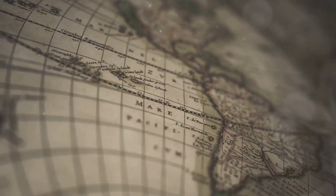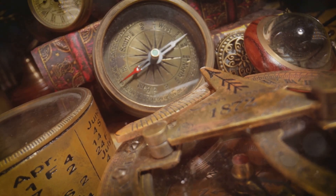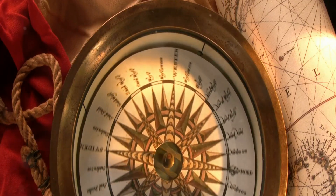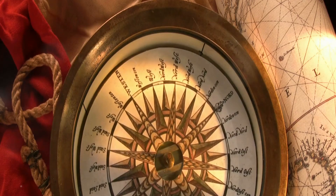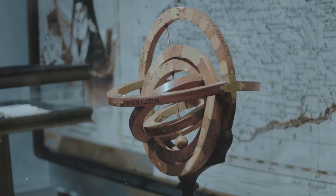First off, let's talk navigation. Before the 15th century, mariners mostly hugged coastlines. Then enter the magnetic compass. This game changer allowed sailors to determine direction even when land was out of sight. It wasn't perfect, but it was a start.